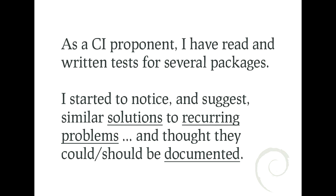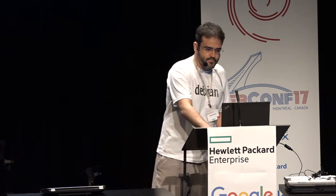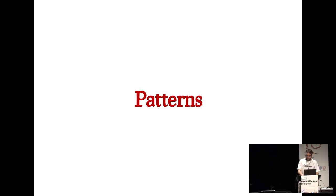In the process of promoting increased usage of automated tests, I wrote several test suites for various packages, helped people with questions on how to test things, and looked at how a lot of packages were being tested. I started noticing similar solutions and proposing similar solutions to different packages. I always had the idea that those solutions should be documented, and I started thinking in terms of patterns, which is the main topic here.